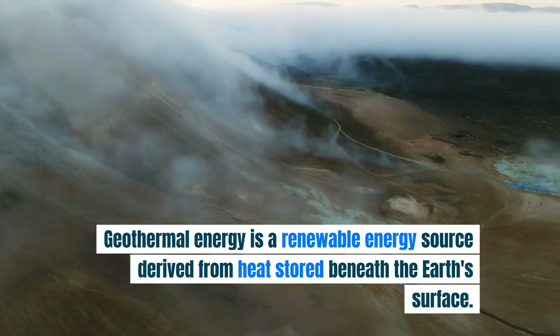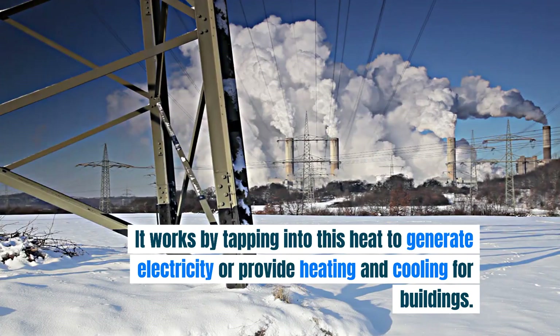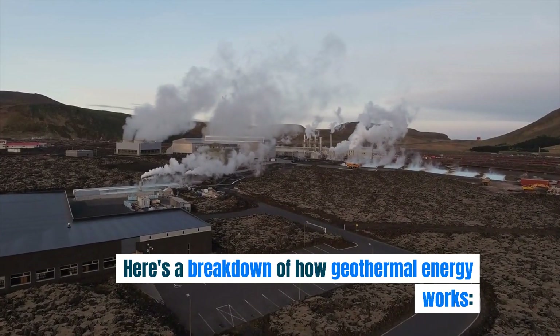Geothermal energy is a renewable energy source derived from heat stored beneath the Earth's surface. It works by tapping into this heat to generate electricity or provide heating and cooling for buildings. Here's a breakdown of how geothermal energy works.